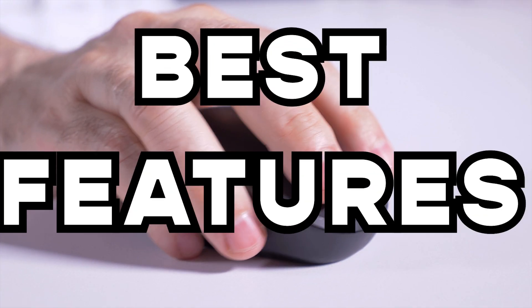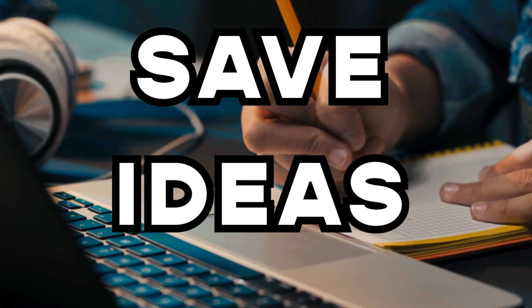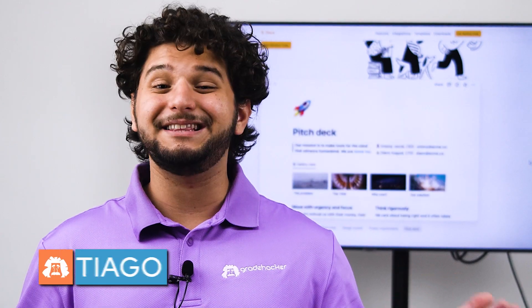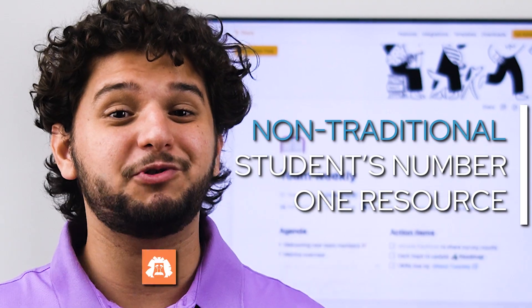If you're looking for a model app with the best features and a lower price to save all your ideas and documents, Notion might be what you're looking for. Hi, I'm Santiago from Great Hacker, the non-traditional student's number one resource.